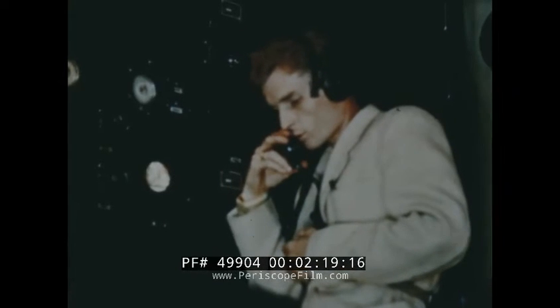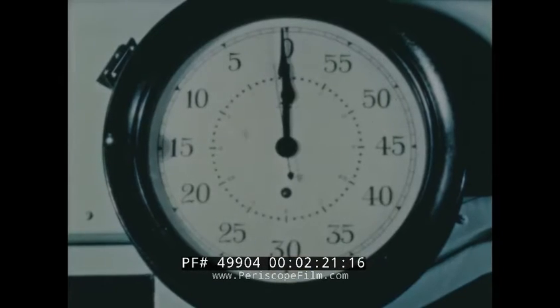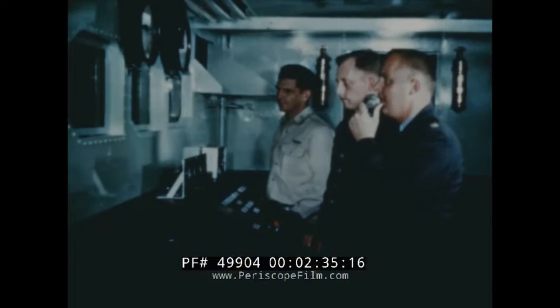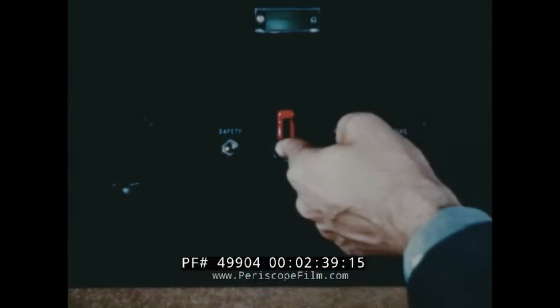Okay to launch. Beacon, okay to launch. X minus 1 minute. Five, four, three, two, one, zero.